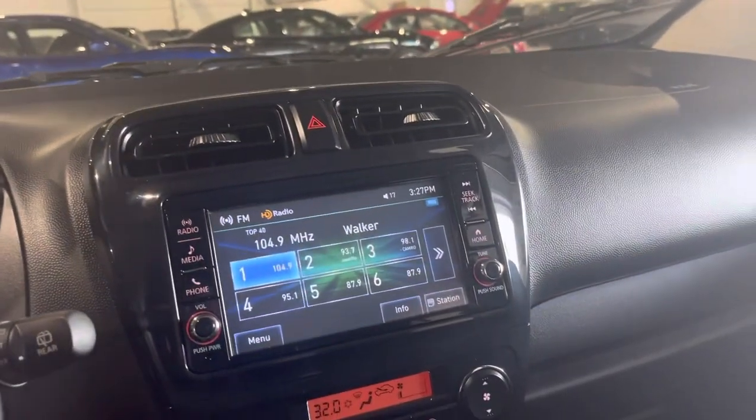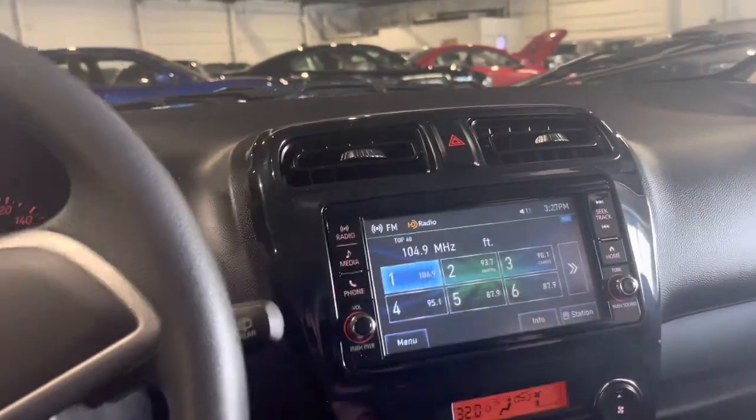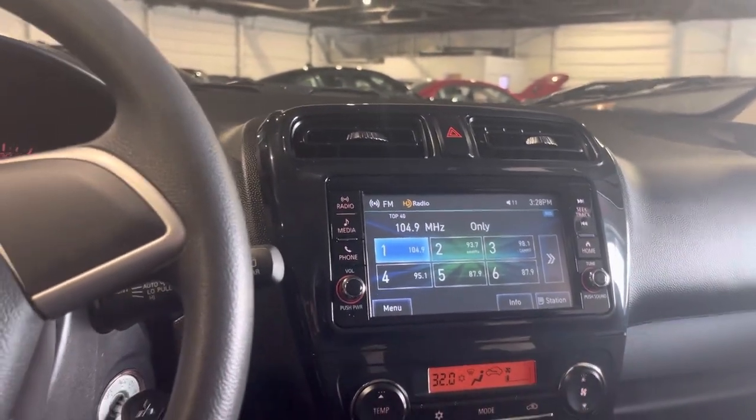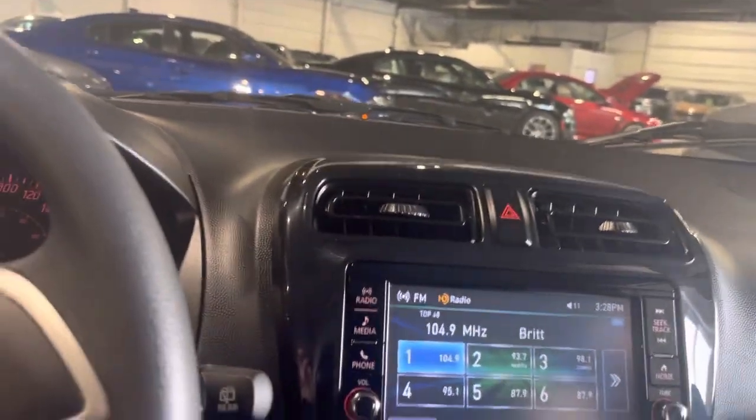This does have a nice touchscreen display with your music, your Bluetooth, and many more things on it. You also have your heat gauges. You do have a little USB port down here to charge your phone. You have your manual shift knob, e-brake, little cup holder, and an all-black sleek look.